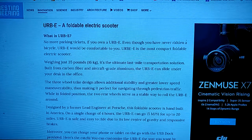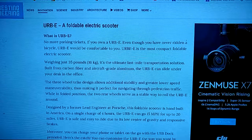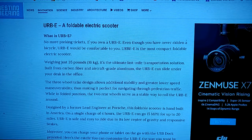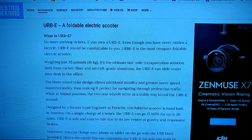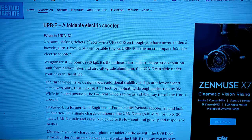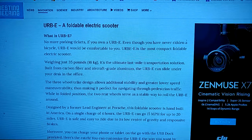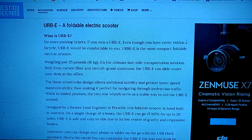I came across the Herbie, a foldable electric scooter — 35 pounds, carbon fiber, aircraft-grade aluminum. It can slide under the desk, and it's a three-wheel trike design for additional stability and greater low-speed maneuverability.